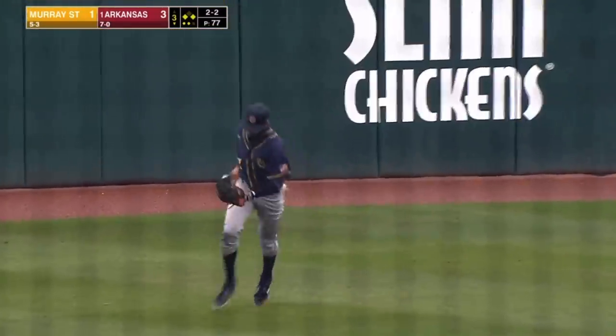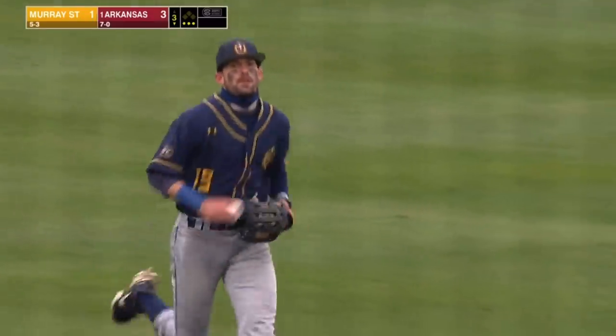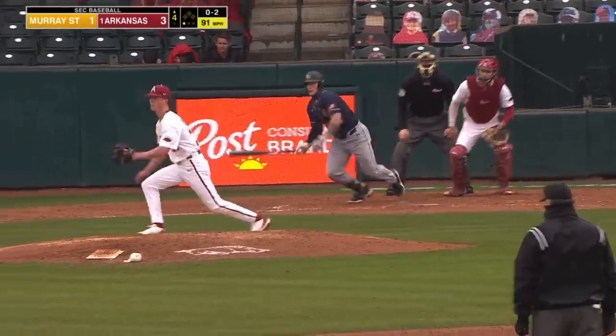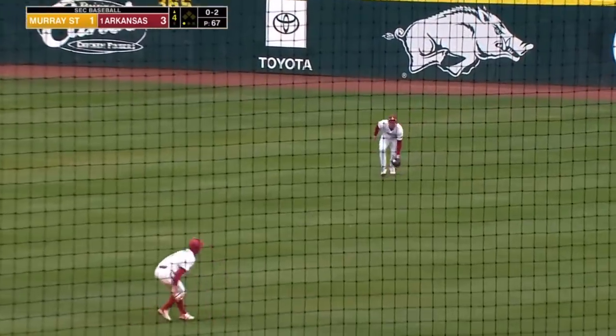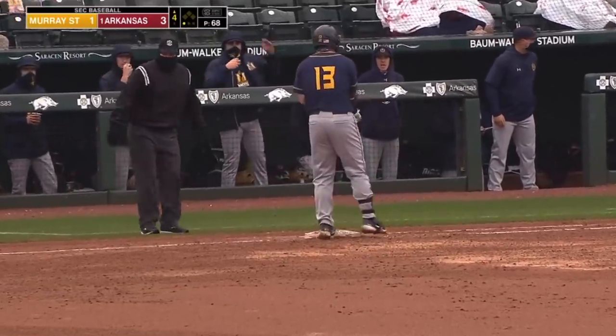Slunder with a sliding grab to close the inning. Great catch by the Cabot native, but the Hogs get three in the third. Woosley gets it past the diving Robert Moore — one-out single for Murray State.